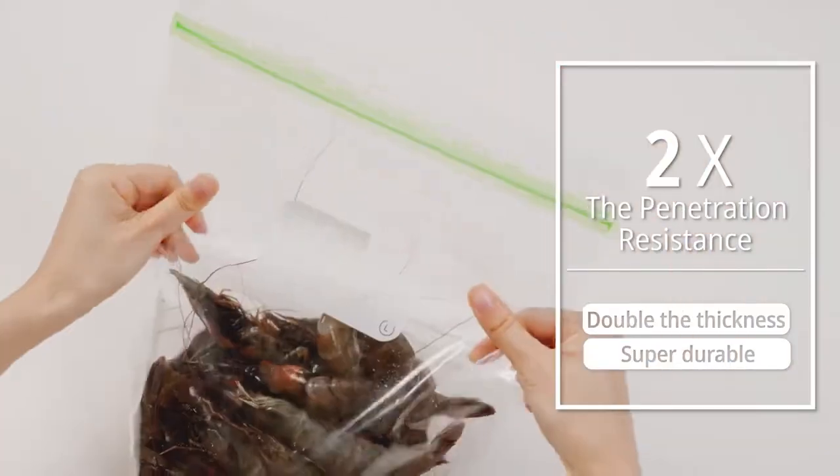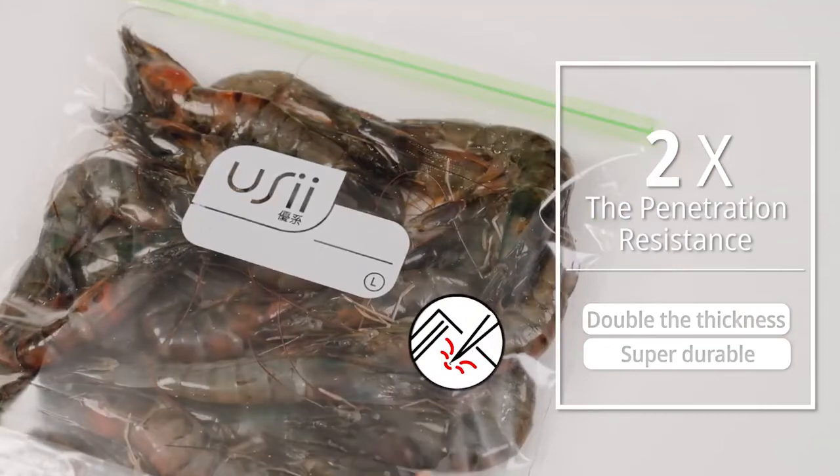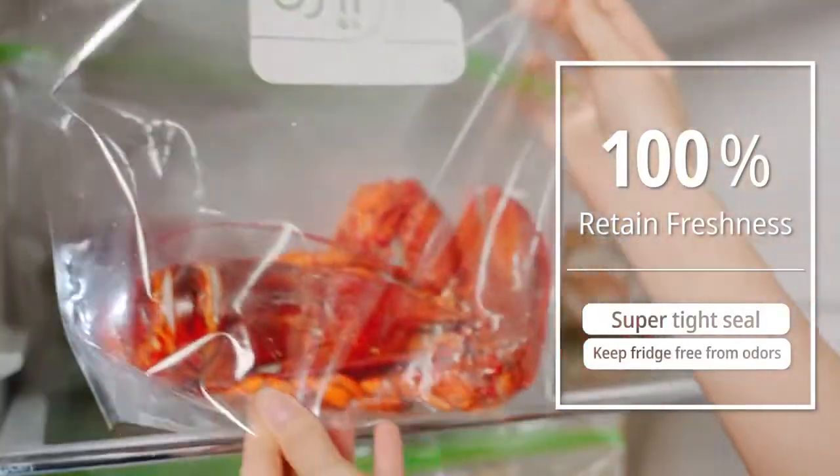Why the puncture resistance? The bag can withstand puncture from seafoods, keeping your hands safe from harm and allowing convenient storage of ingredients.